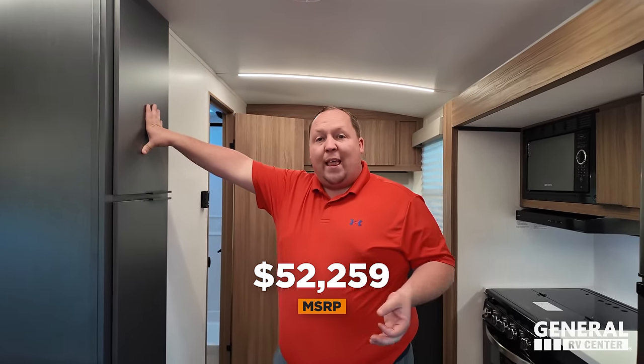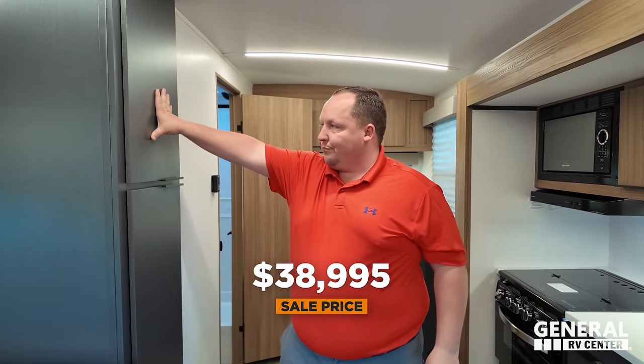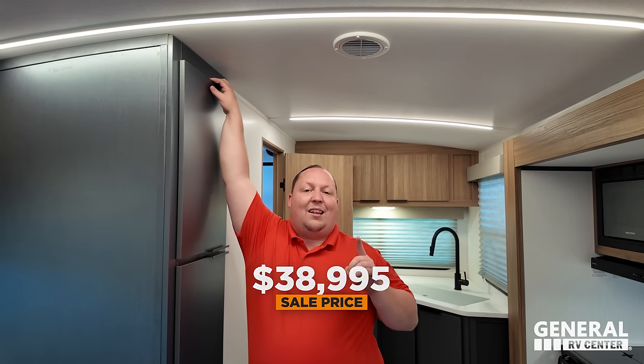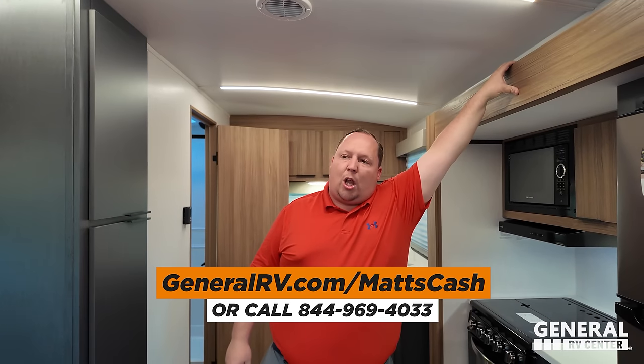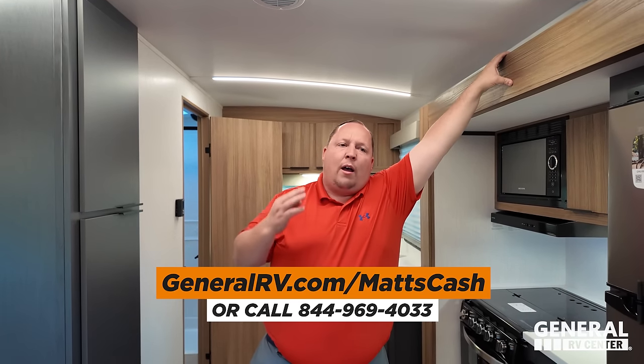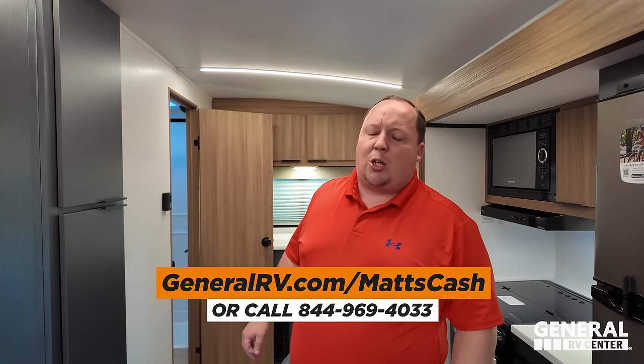This is definitely one of the most beautiful travel trailers I've seen in a very long time. It's now time for the MSRP — the MSRP on this travel trailer is $52,259. We'll put the sale price up on screen. That's a phenomenal sale price, but we can get you a little bit better. Go to generalrv.com/MattsCash, linked in the YouTube description, or visit mattsrvreviews.com, or call 844-969-4033 to get the absolute best price in America.